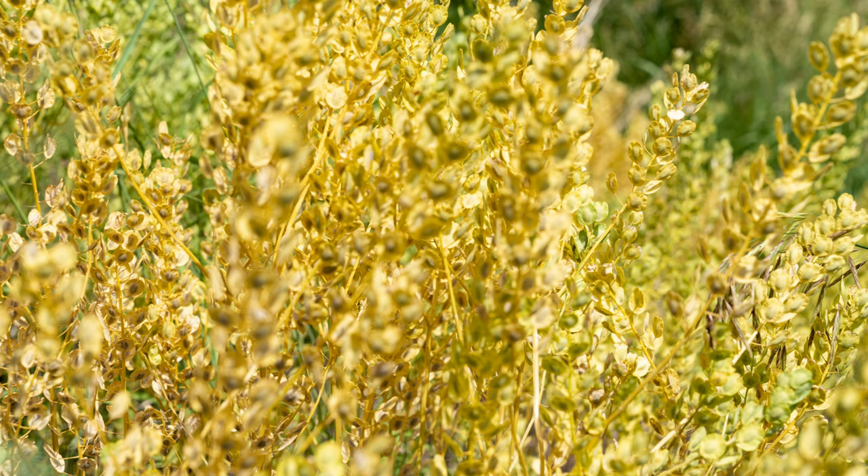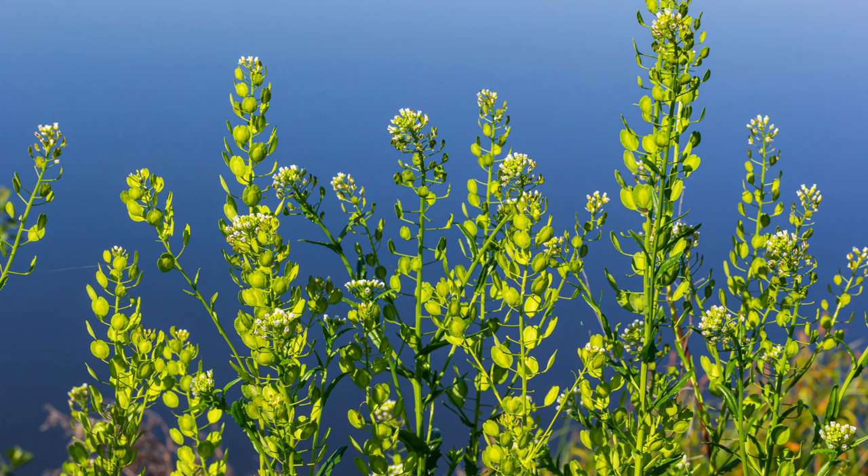It commonly grows in disturbed areas such as roadsides, fields, and vacant lots. This hardy plant prefers sunny locations with well-drained soil but can adapt to a variety of conditions, making it a ubiquitous presence in both urban and rural environments.